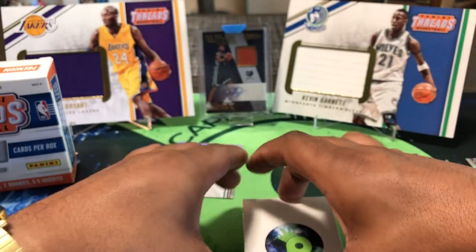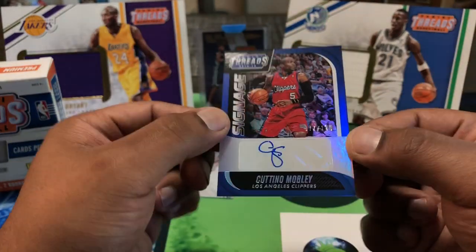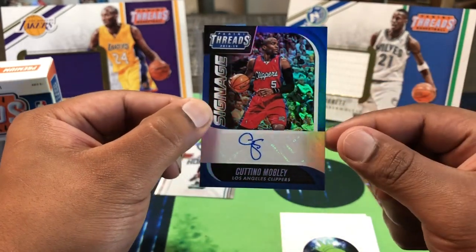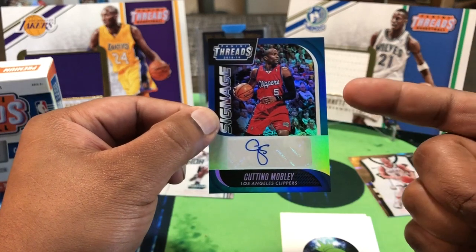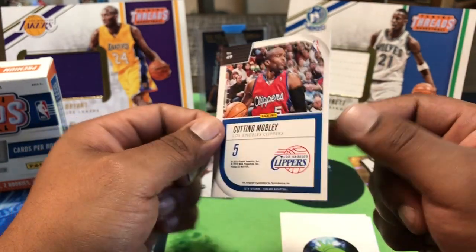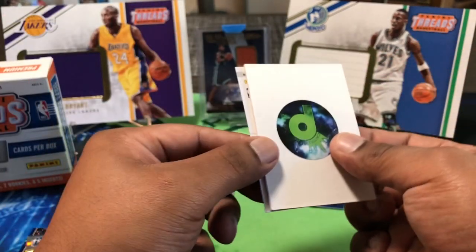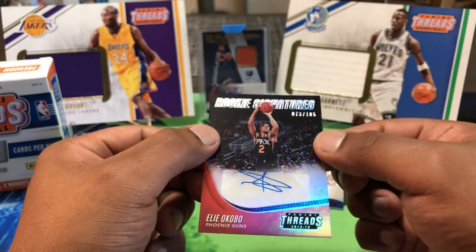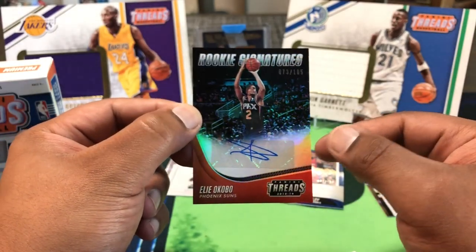Now on to our autos. Oh, that's dope — Cuttino Mobley! Old name I'd forgotten about, but he was nice. His heyday was with the Rockets with Steve Francis. 77 out of 100. I think he was in Ice Cube's BIG3 league and was tearing it up. And this should be our rookie auto — yep. Elie Okobo, 73 out of 105. Not Ayton, but Okobo — sticker auto, rookie signatures.